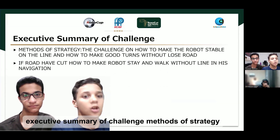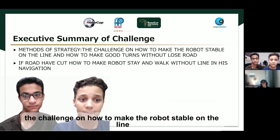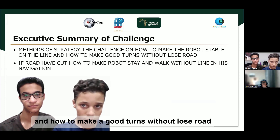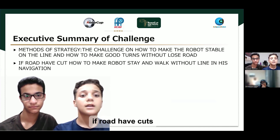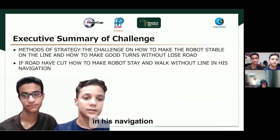Exclusive Summary of Challenge — Methods of strategy. The challenge is how to make the robot stable on the line and how to make good turns without losing the road. If the road is half cut, how to make the robot stay and walk without a line in its navigation.